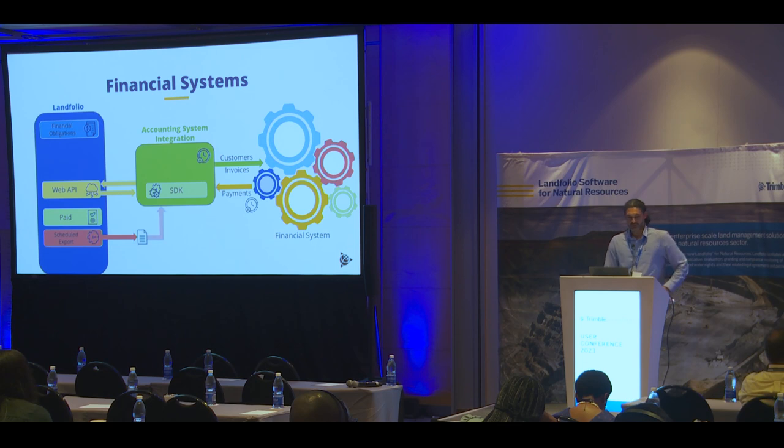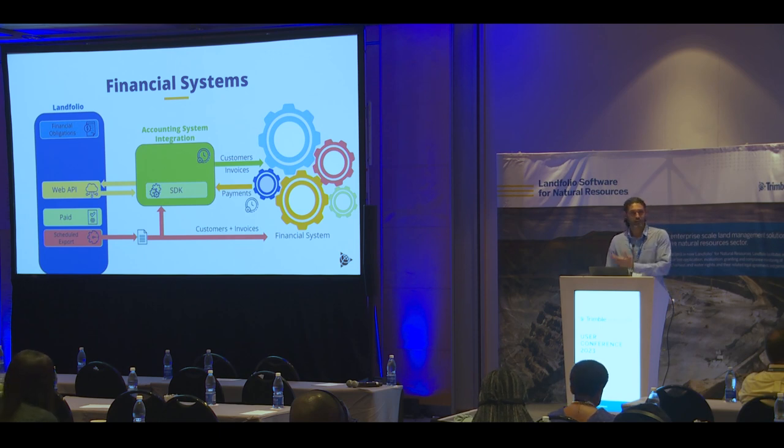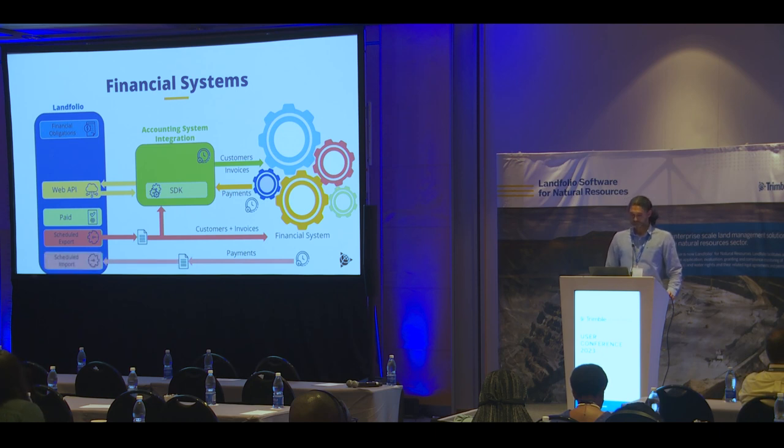There's another way we can achieve this, and it's through that scheduled export functionality. It might be slightly frowned upon to just use a file export, but it turns out that many financial systems allow little more than a file-based exchange of information as the main mechanism of integration. So it's great that Landfolio has this simple and flexible functionality to export data on a scheduled basis. On the reverse journey, once a day all payments received can be exported from the financial system, either made directly available to Landfolio by the scheduled importer, or the integration can pick it up, manipulate the file, and pass it along to Landfolio's scheduled importer.